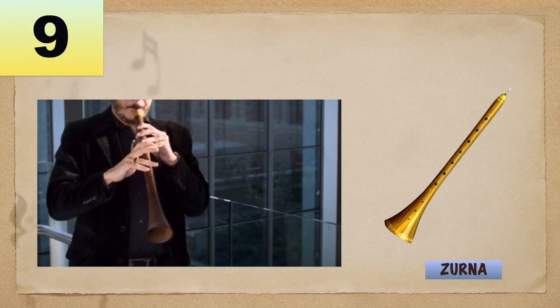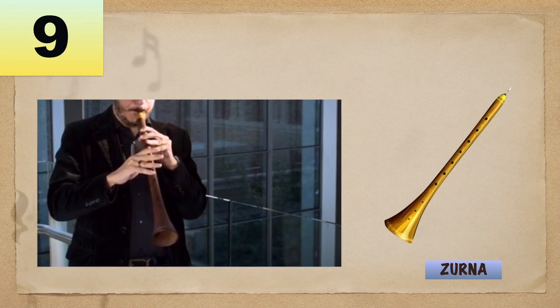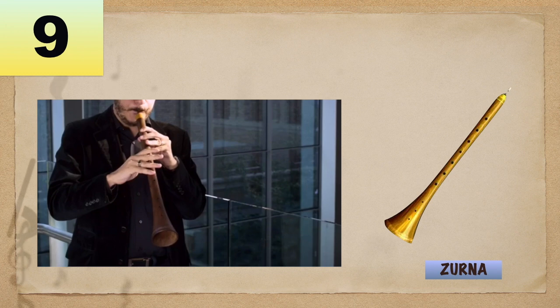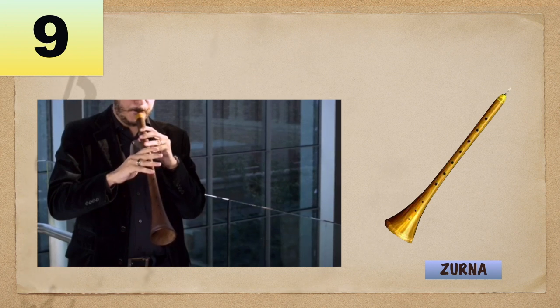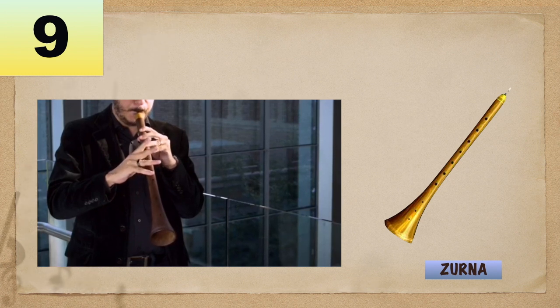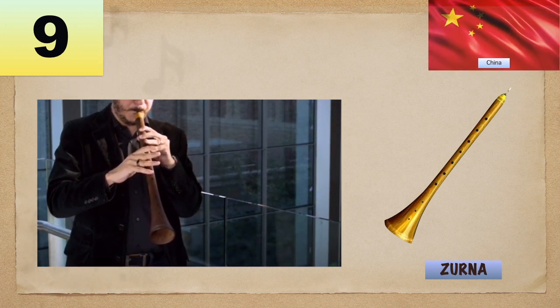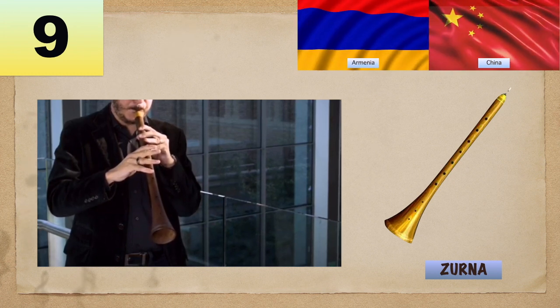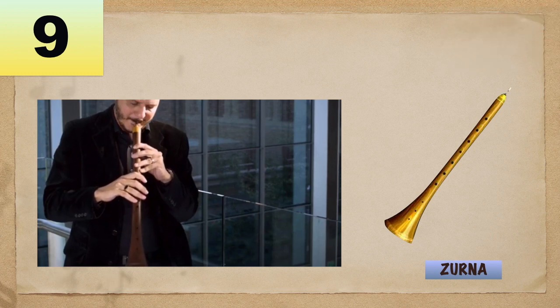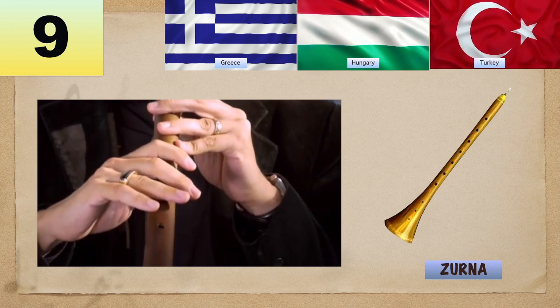Number 9: Xurna is a double-reed woodwind instrument made from slow-growing hardwood of fruit trees such as plum or apricot. It has a cylindrical bore and a bell opening out to reflect the loud and strident sound, which is most suitable for outdoor playing. Though the origin is not clear, some claim it is Chinese and others of Armenian origin. But it was widely used in Turkey, Hungary, and Greece, and was spread to other parts of the world.